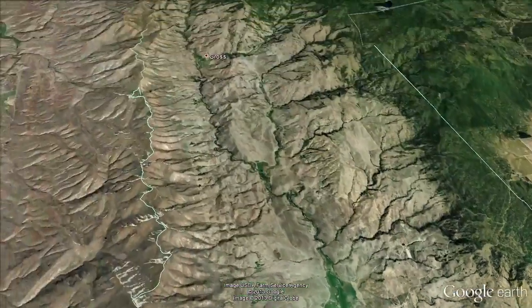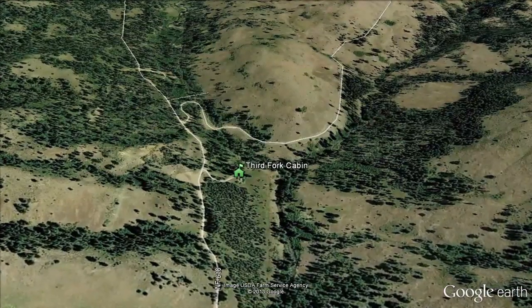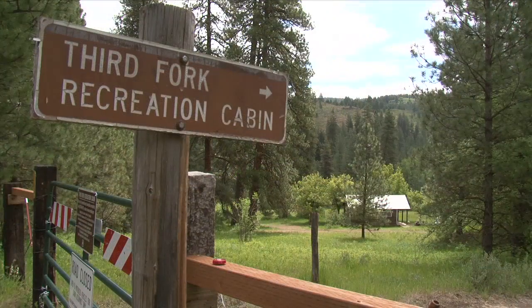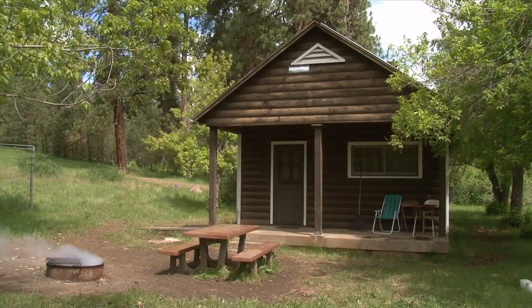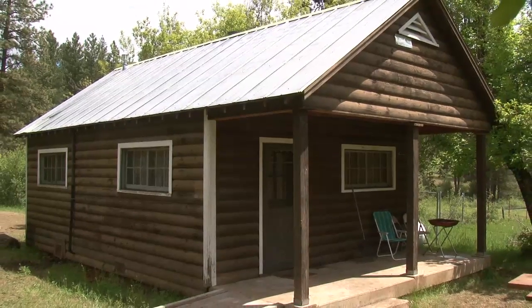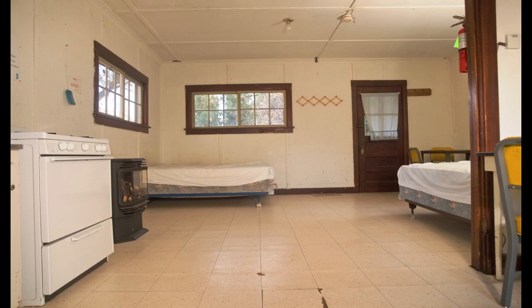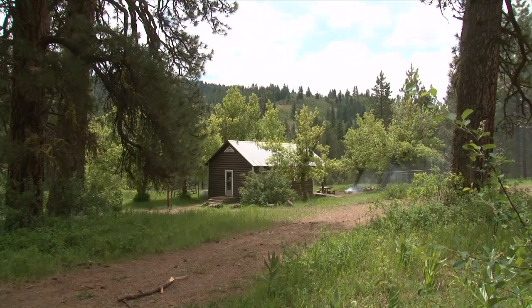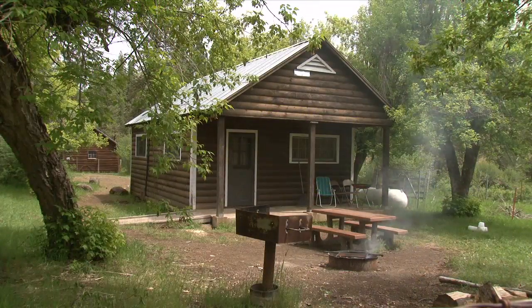Just north of Ola, on Forest Service Road 618, we arrive at the Third Fork Cabin. The cabin lies at an elevation of 4,700 feet in a beautiful ponderosa pine setting. Available by reservation, this rustic cabin was originally built in 1908 and then rebuilt by the Civilian Conservation Corps in 1933. The cabin is typically available between mid-April and late October.